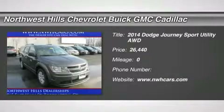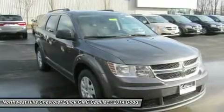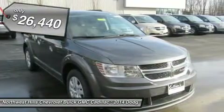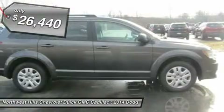Though perfectly suited for the city, the 2014 Dodge Journey is always ready when you need a little quality time off the grid. And it does it in style with brilliant colors, distinctive features, and that signature Dodge look.